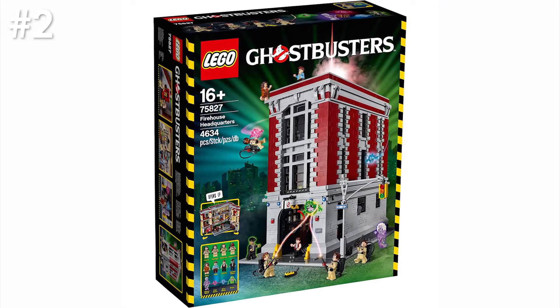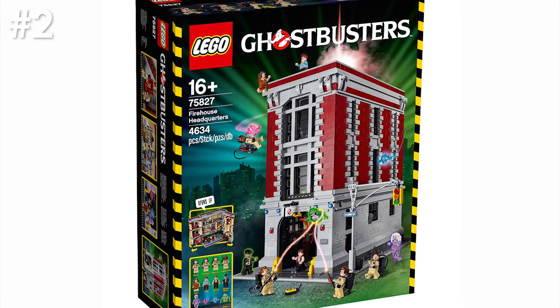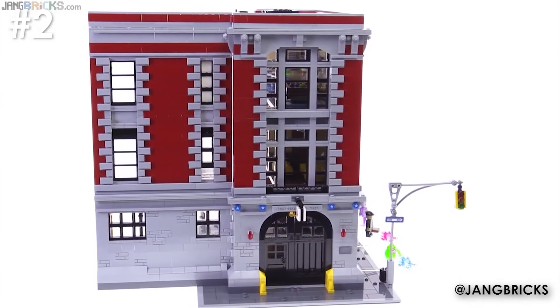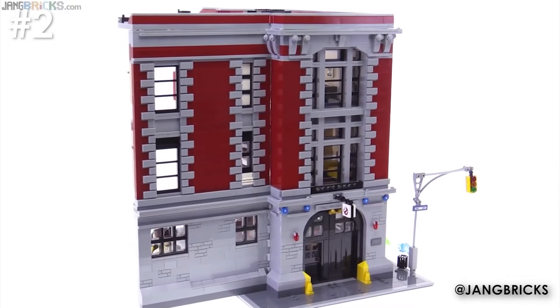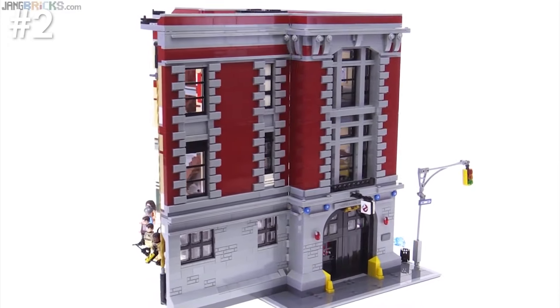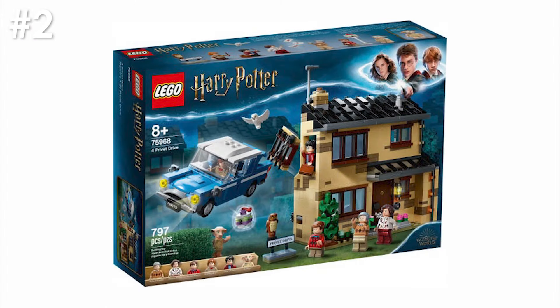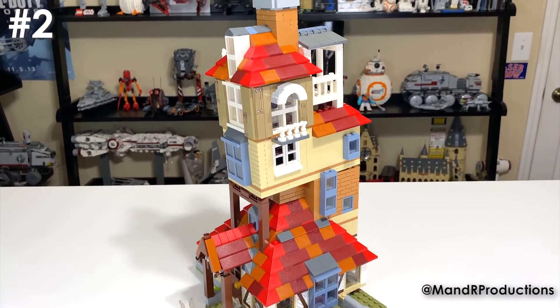Number two on the list is the Ghostbusters Firehouse — another set I just couldn't afford. I'm not really one for Lego buildings; I don't tend to collect building-style sets even if they are minifig play scale. The only building sets in my collection are some of the new Harry Potter sets — things like the Great Hall, Privet Drive, and the Burrow — sets that I thought looked quite cool and are actually worth the money in my opinion.